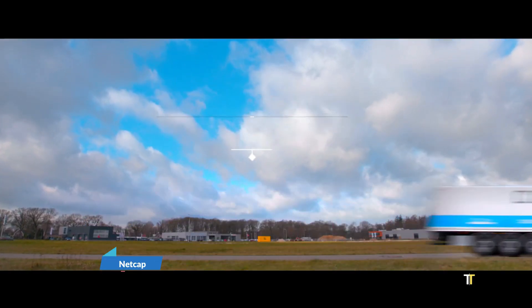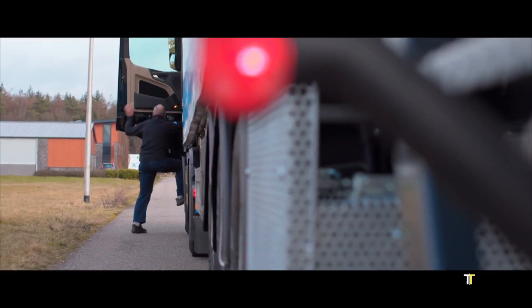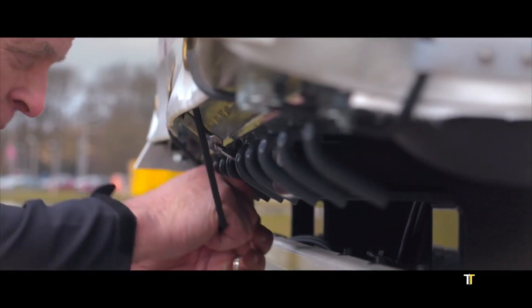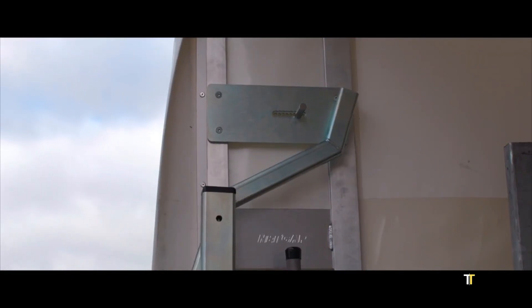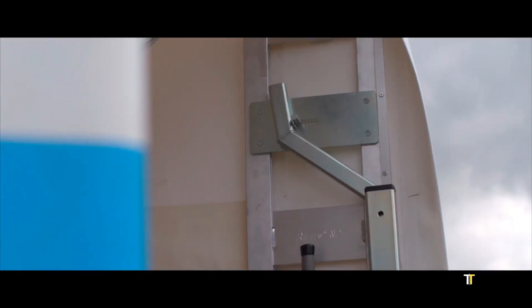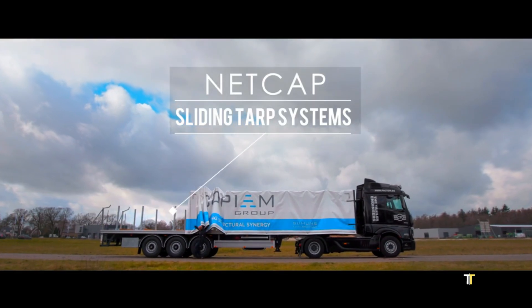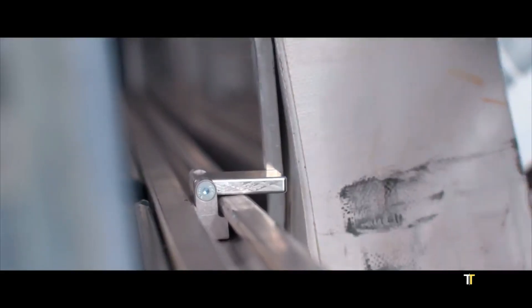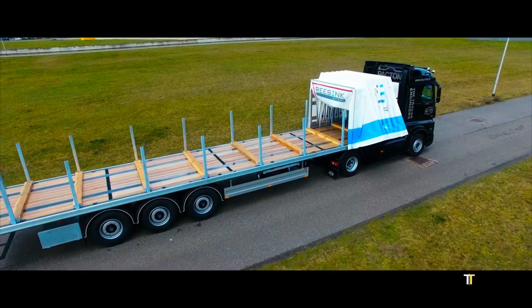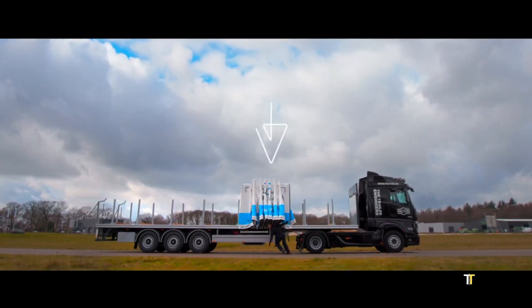NetCap is an advanced cargo safety system designed to secure loads on flatbed trucks and trailers. Using reinforced nets and adjustable locking mechanisms, it prevents cargo from shifting or falling during transport. Lightweight, easy to install, and compliant with international safety standards, NetCap improves road safety while reducing loading time. A practical upgrade for logistics companies, it combines safety, efficiency, and cost-effectiveness in one reliable solution.